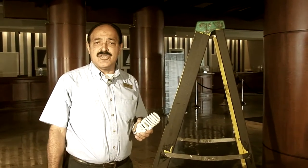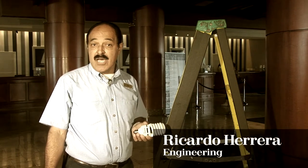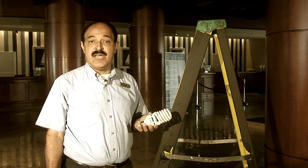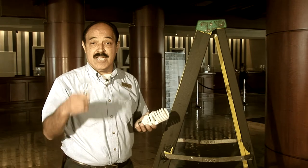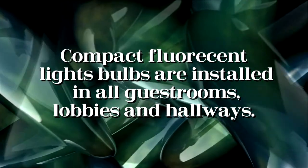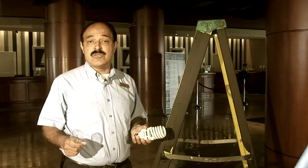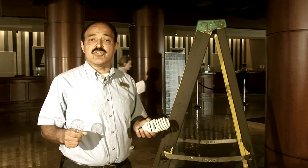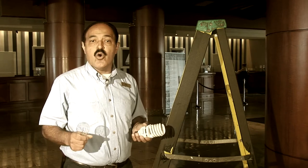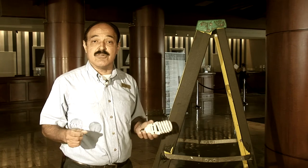How many maintenance engineers does it take to change a light bulb? How about when there are nearly 14,000 light bulbs? Because these compact fluorescent lights are four times more efficient and last 10 times longer than incandescent bulbs, we consume 60 to 80% less energy, save labor hours changing bulbs, and have one of Starwood's best R&M scores. Recently, we have started incorporating the use of LED lights into the hotel, because we all have the goal of reducing our energy by 30% by the year 2020.